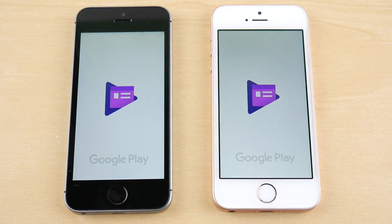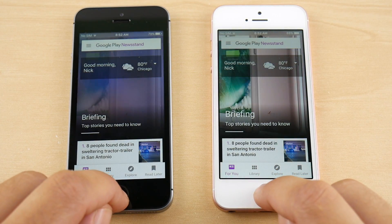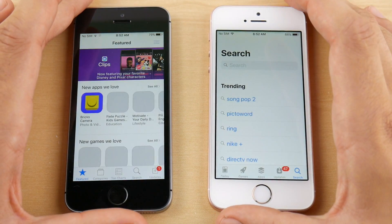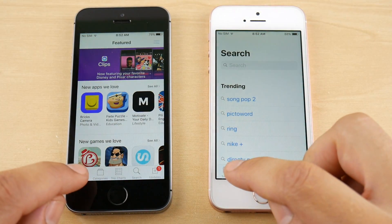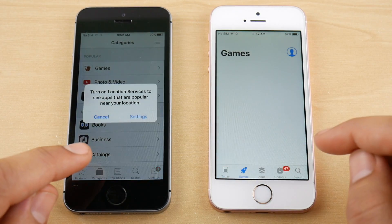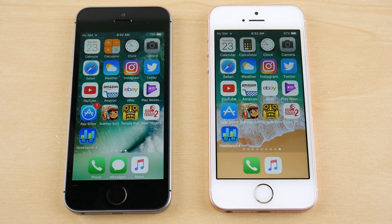Coming into Play Newsstand, iOS 11 public beta 2 is first there. Let's go into the App Store — this is a redesigned app in iOS 11 — and it looked like it loaded quicker on iOS 11. Looking at the Today tab, we can't really compare the Games tab because there isn't one in the older App Store.